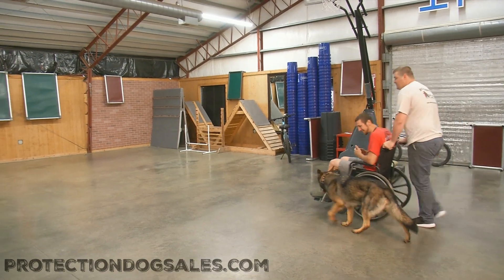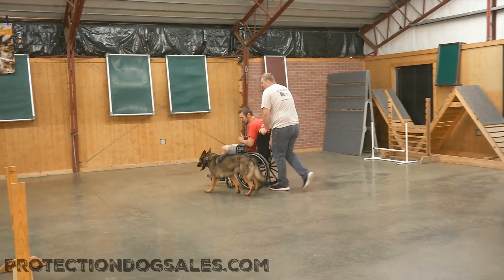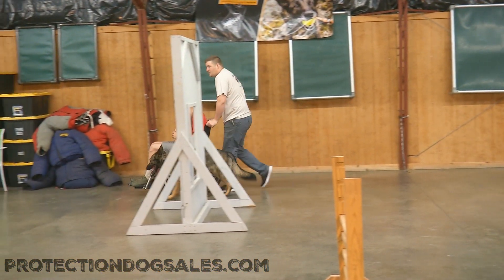Here we go. Calm, confident, and mature. Lyric von Prufen, a mature, adult, German Shepherd female, spayed.